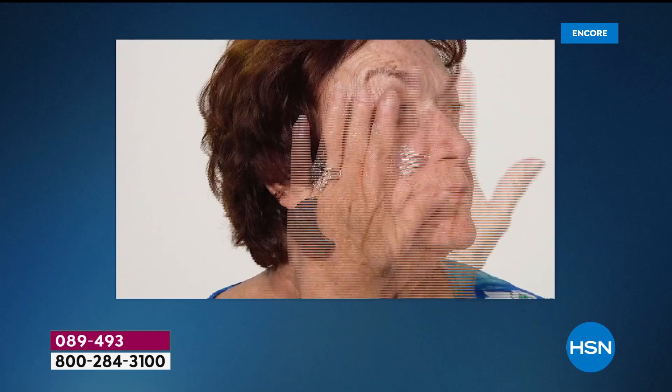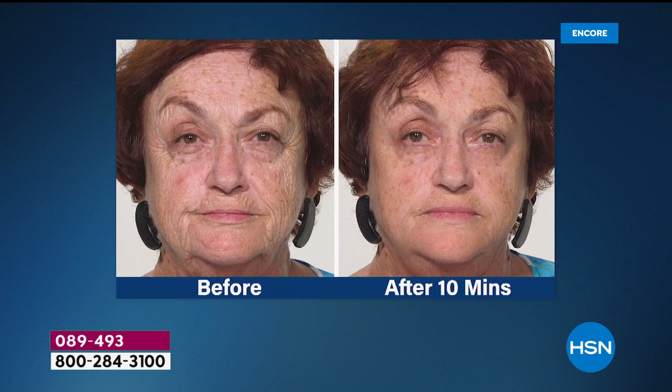Look at all the places Plexiderm goes to work around her face — this is just after 10 minutes. That's all you have to do: wait 10 minutes. Check your email, look at your phone, check your social media, whatever you want to do, then go to the mirror and look. You won't believe what you're going to see. You'll feel it working. You'll want to apply more, but don't — less is more with this product.